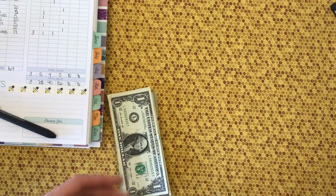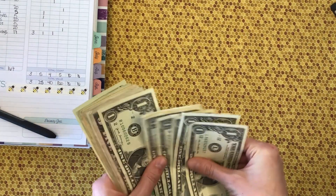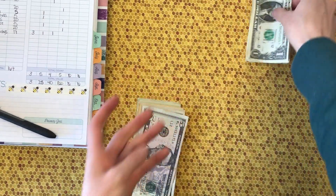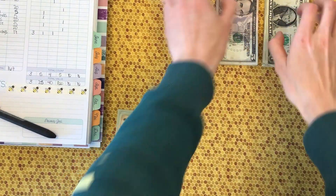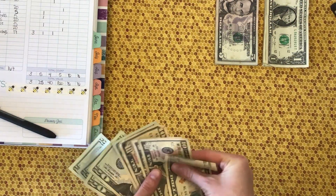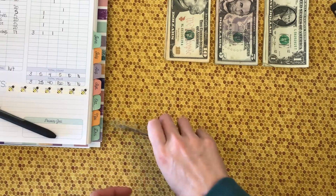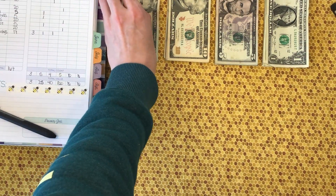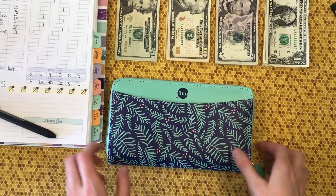I'll move this envelope to the side for when we need it. Also, when we get to the savings part of the video, I already have some stuff colored in because that was when I realized the camera wasn't recording anymore — so I apologize for that. Okay, so we're gonna start with our cash envelopes in my wallet.